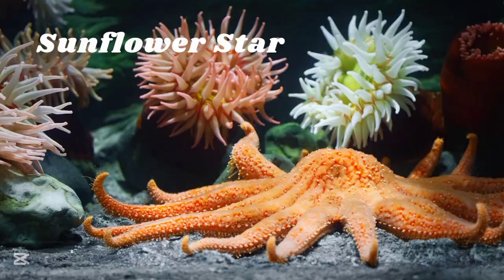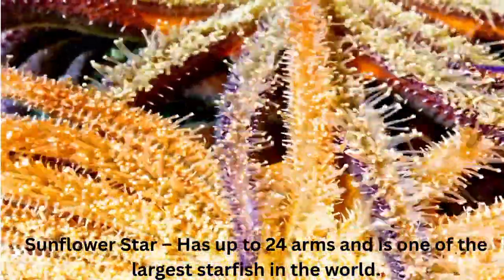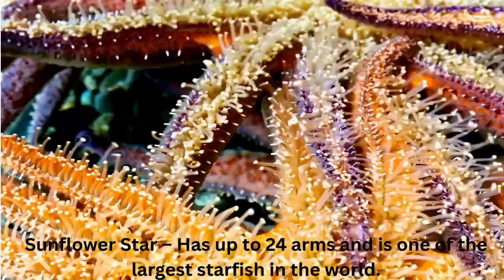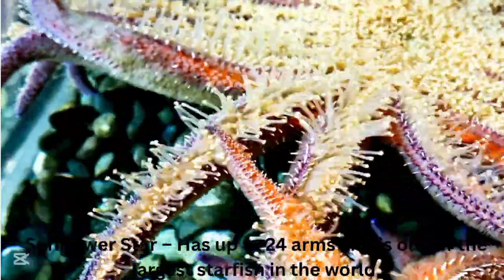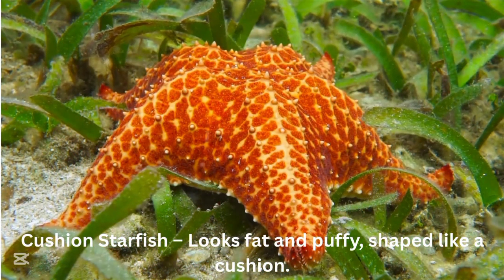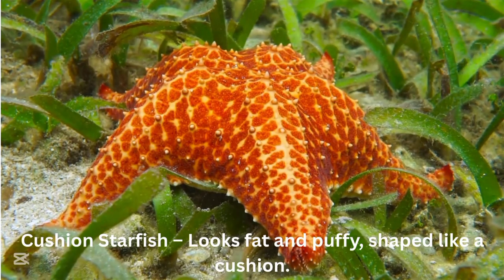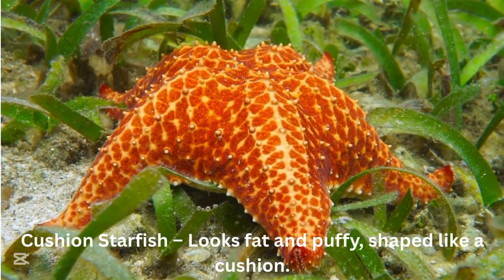Sunflower starfish. The sunflower starfish has up to 24 arms and is one of the largest starfish in the world. Cushion starfish. The cushion starfish looks fat and puffy, shaped like a cushion.